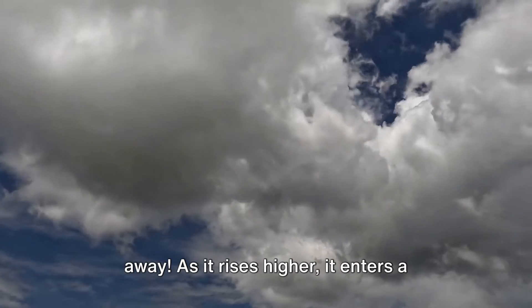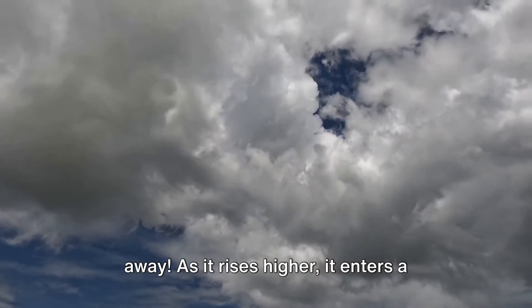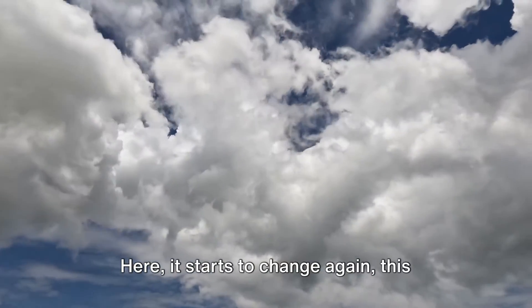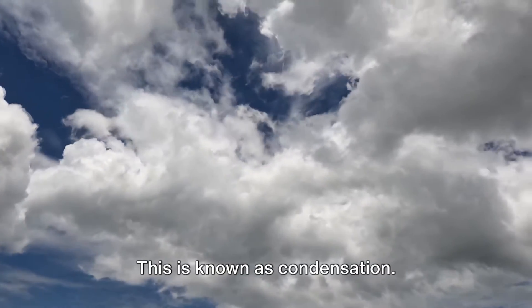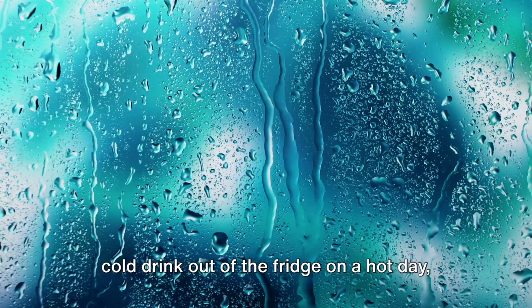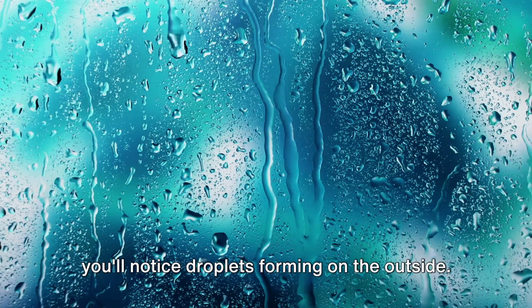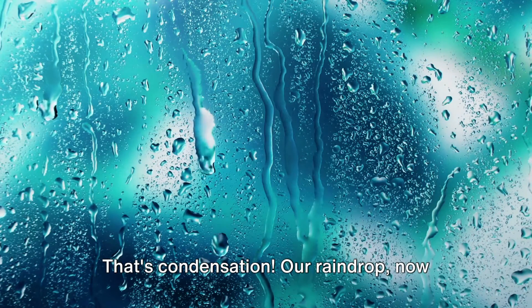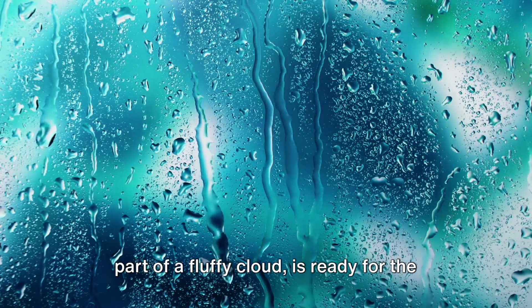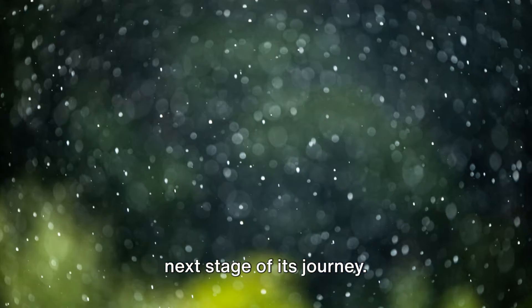As it rises higher, it enters a cooler part of the sky. Here it starts to change again, this time turning back into a liquid. This is known as condensation. Think of it like this — when you take a cold drink out of the fridge on a hot day, you'll notice droplets forming on the outside. That's condensation. Our raindrop, now part of a fluffy cloud, is ready for the next stage of its journey.